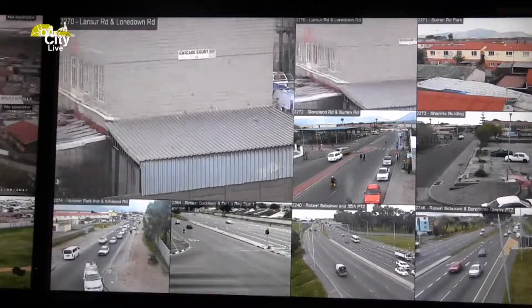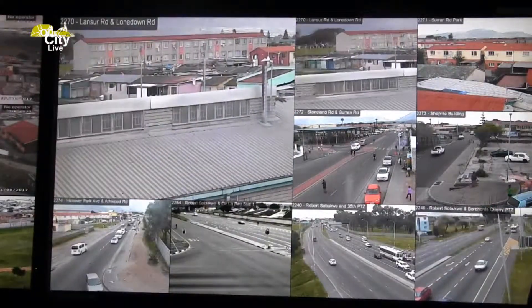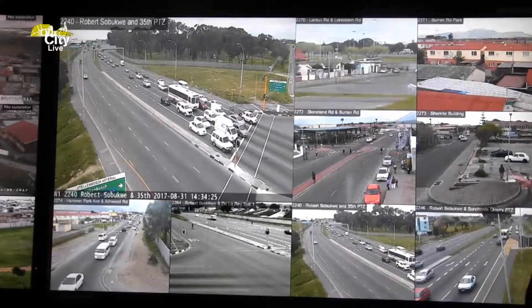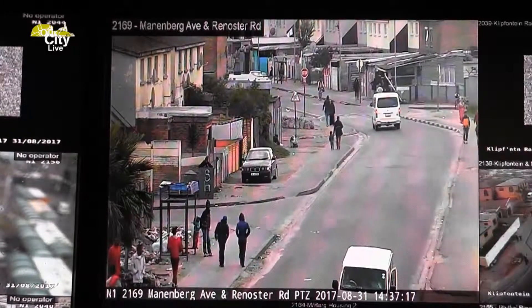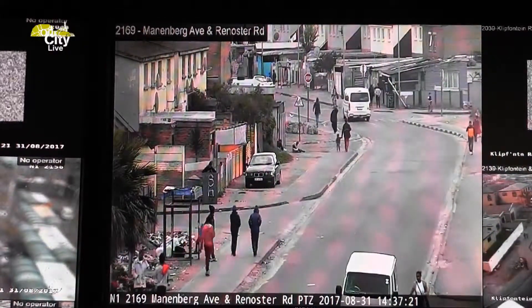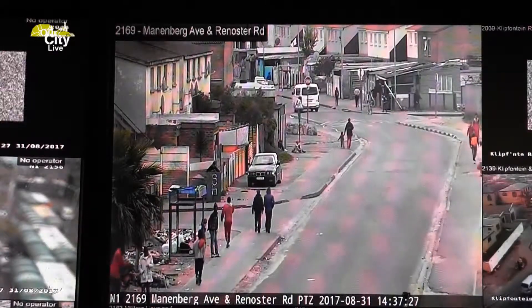Once the sensors pick this up, they triangulate and tell exactly where to go. The information is relayed to a centre in the U.S., and within seconds they will relay that information back to this control room at the Metro Police and we will dispatch our members. Because if a member of the public had to phone in to tell us there's a shot, we wouldn't be able to get the proper location. With this system, by the time the complainant puts the phone down, we would have had officers on the scene already.